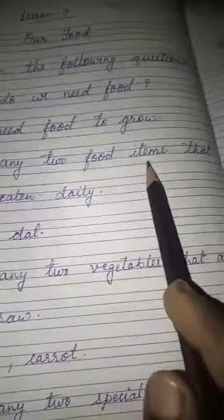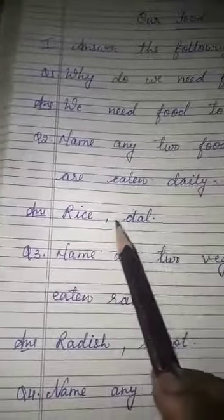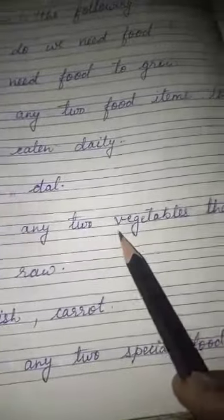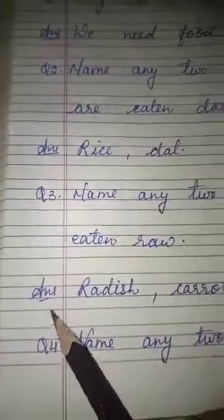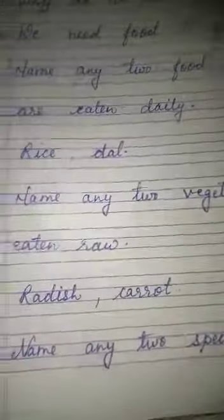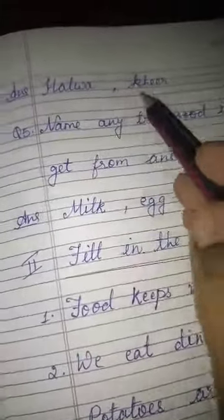Two number: name any two food items that are eaten daily. Answer: rice, dal. Three number: name any two vegetables that are eaten raw. Answer: radish, carrot. Four: name any two special food items. Answer: halwa, kheer.